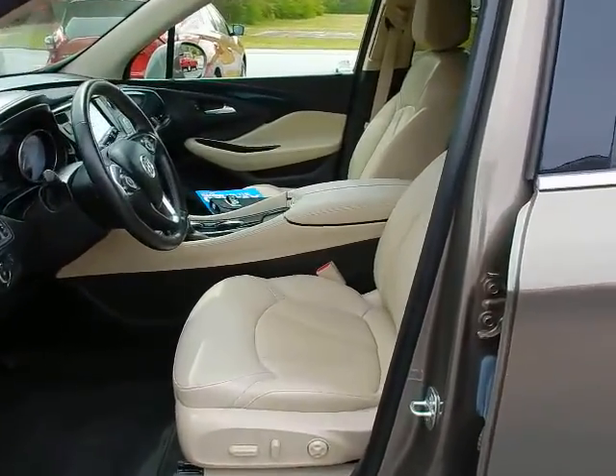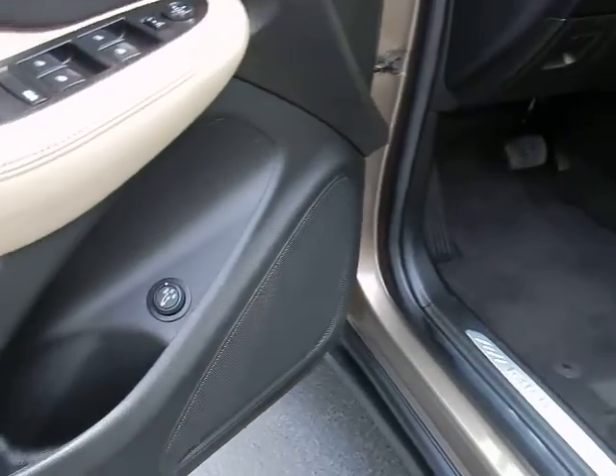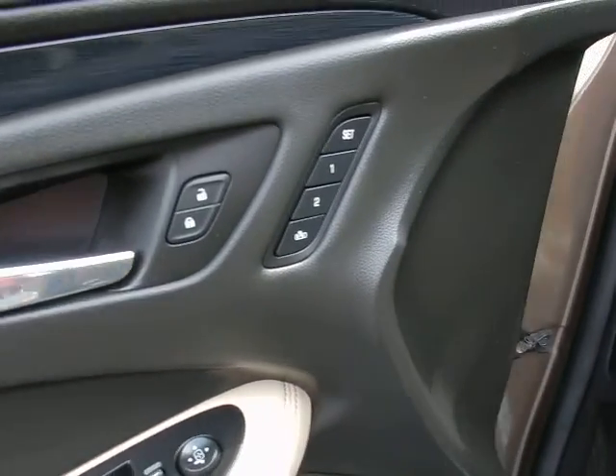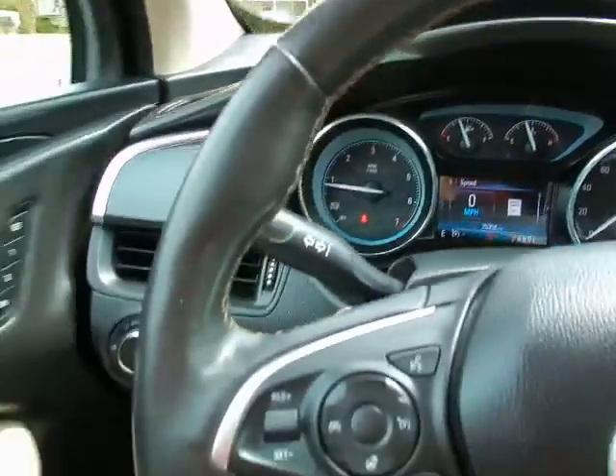Inside: bucket seats with perforated leather, dual power seats, power lift gate controls, power windows, power locks, memory seating, automatic headlights, and tilt and telescopic steering wheel.